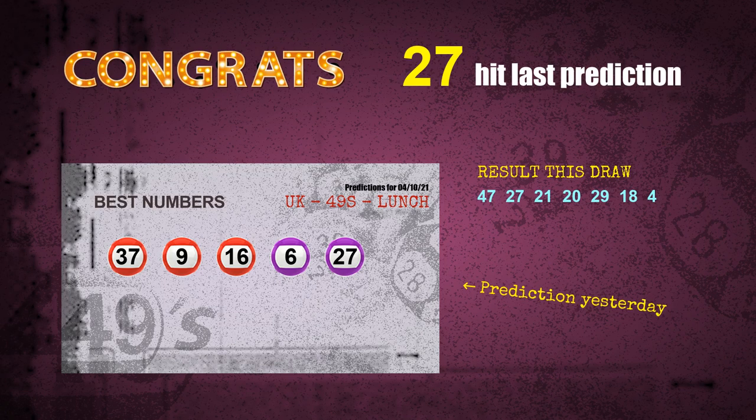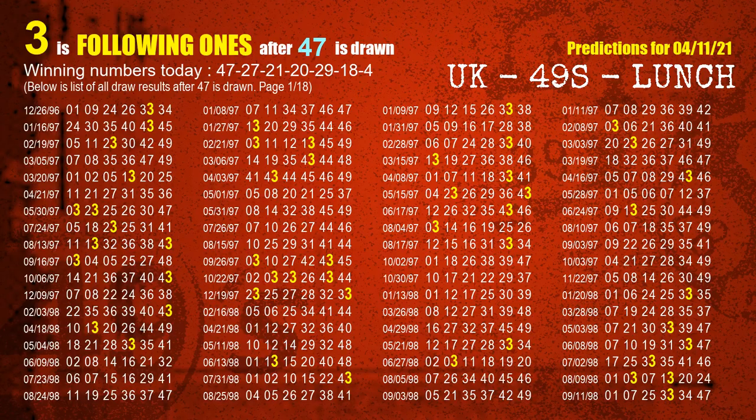We will tell you how to find out winning numbers of next draw step by step. First, we'll find out the following ones through today's result. Following numbers refer to those numbers being picked on the next draw after this one, and following ones are the units digit of those following numbers.